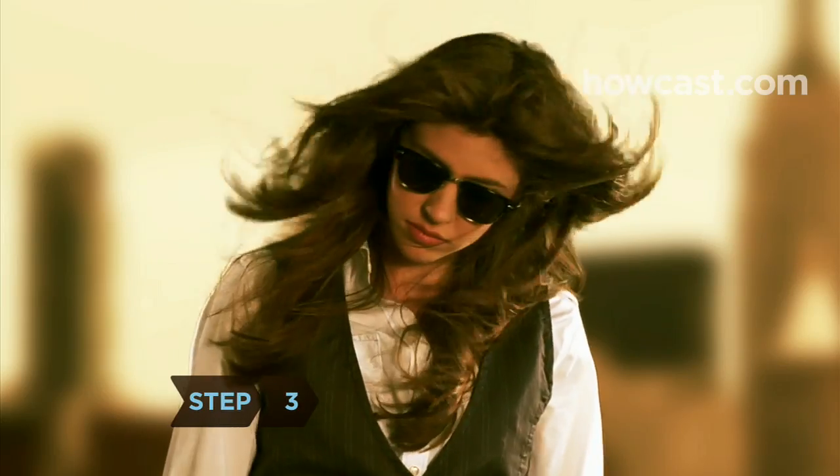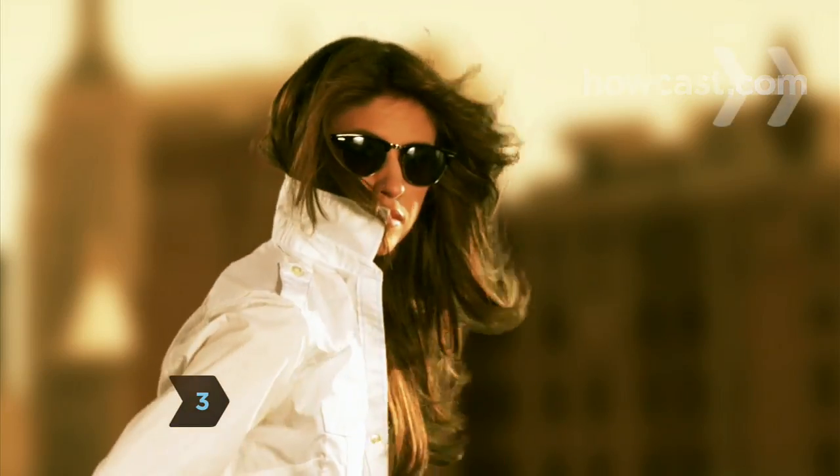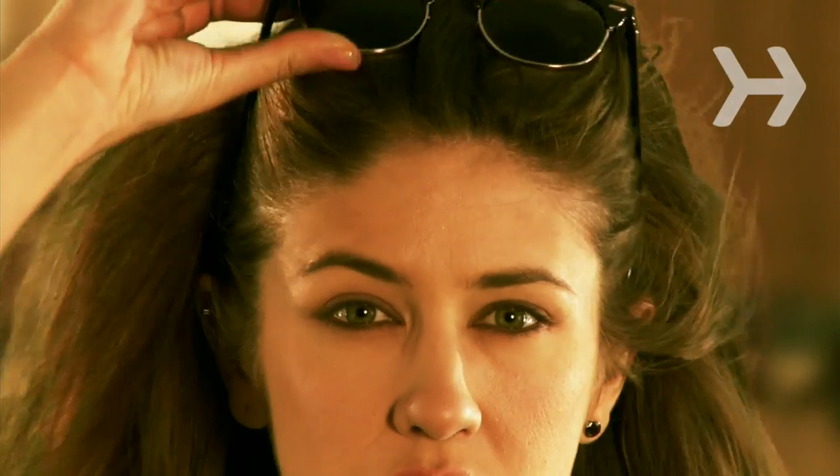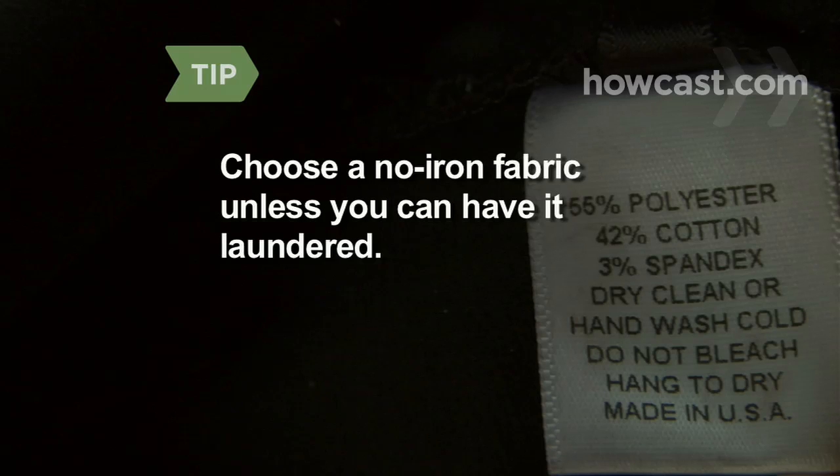Step 3. Own at least one crisp white button-down shirt. Look for fitted ones that won't bunch around your hips when you tuck them in, but won't tug at the buttons either. Unless you can afford professional laundering, avoid 100 percent cotton in favor of a no-iron fabric.